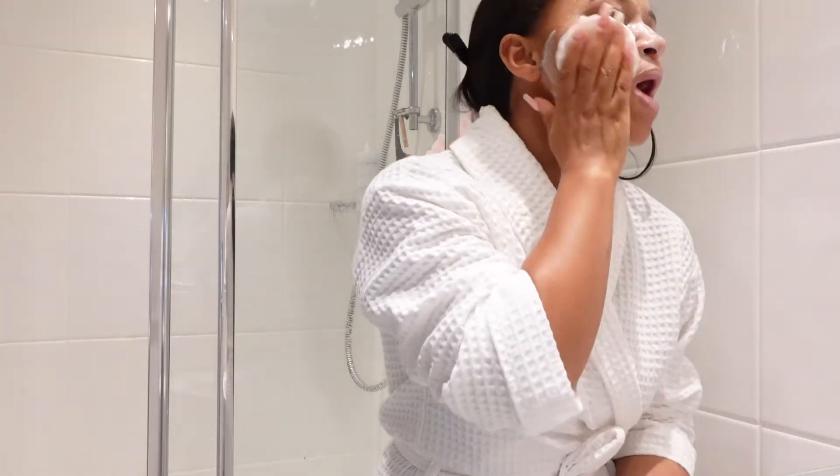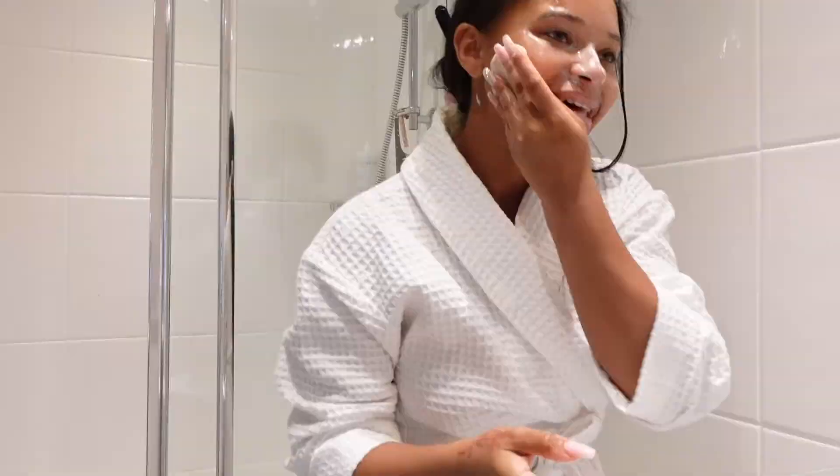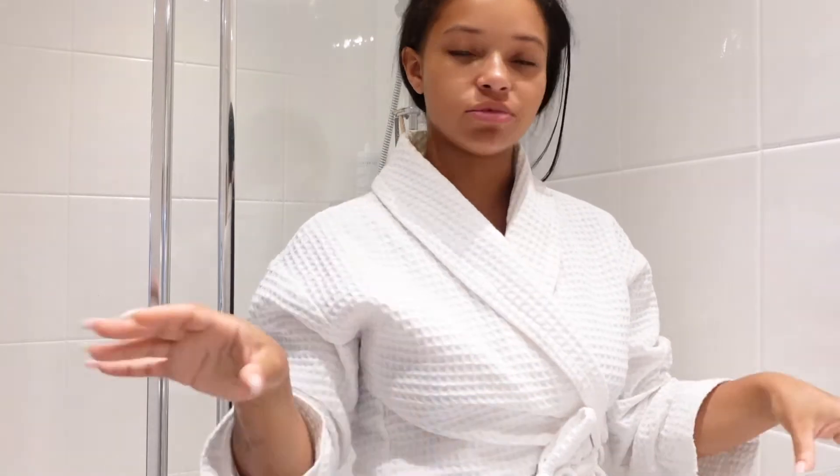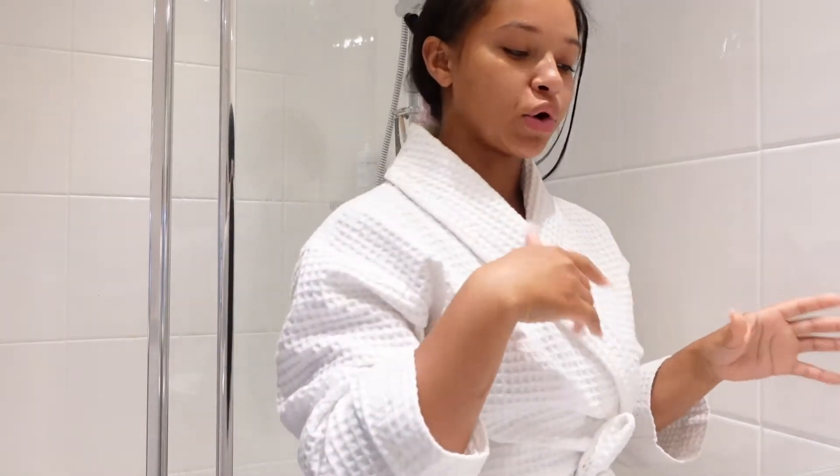My hair is naturally curly since I've got extensions in, and I want to avoid my hair going back to curly. These pads are really good because they're reusable too. Because I'm not wearing any makeup today, I'm just gonna do one cleanse and then go straight in with the toner.